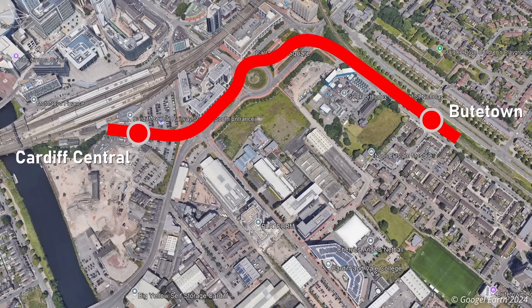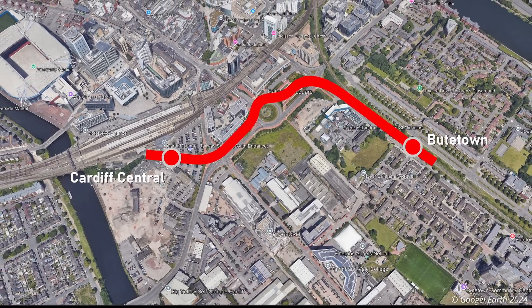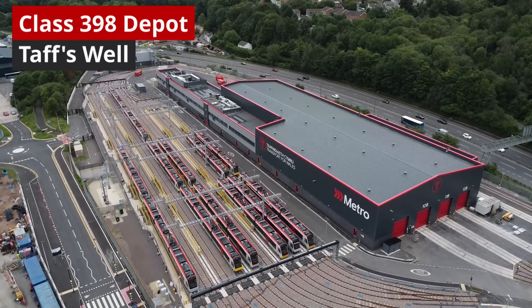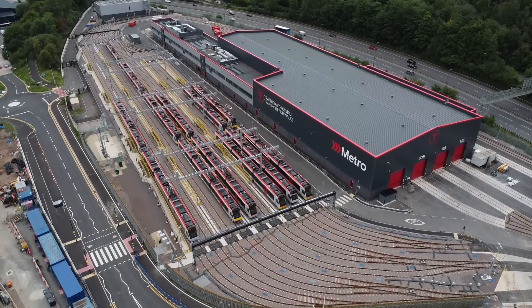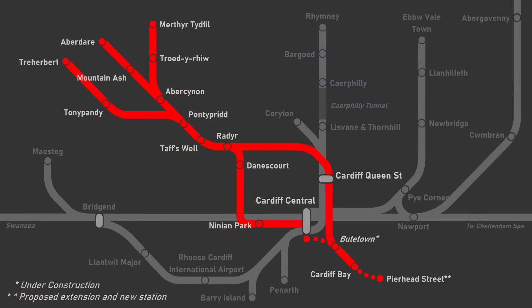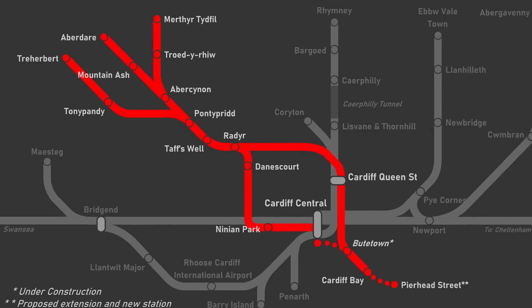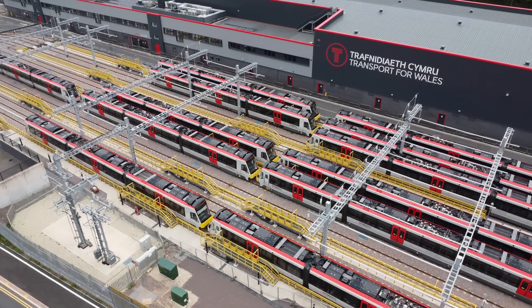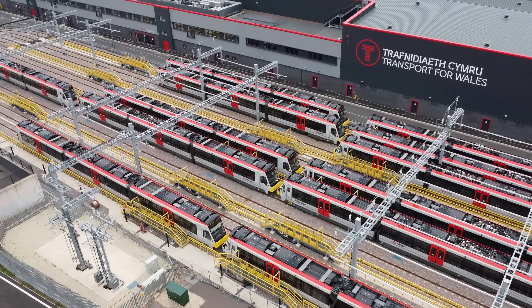The new line will provide the first on-street section of what is hoped will be a much wider tram network. This leads us on to why TfW has chosen to purchase tram trains, as the units will eventually run on a tram network as well as on heavy rail lines in the valleys into Cardiff. The units therefore have to meet the requirements for both light rail systems and heavy rail lines — so effectively they are trams but must also meet the requirements to operate on the conventional rail network.